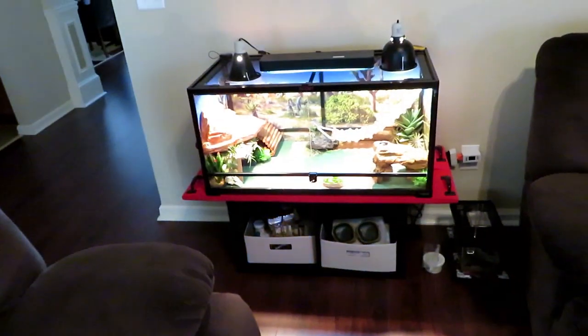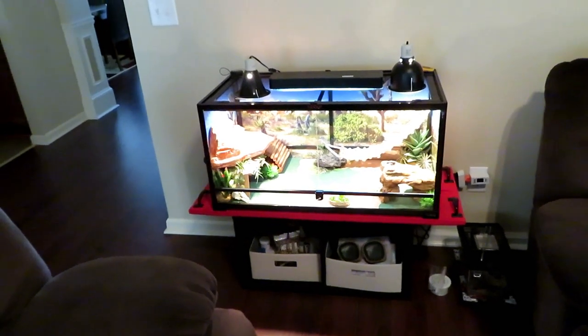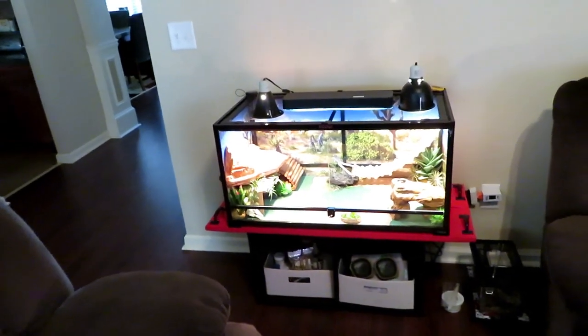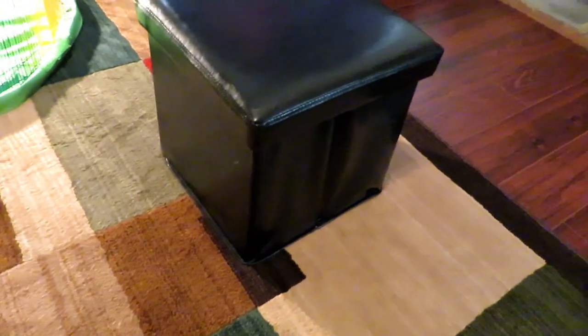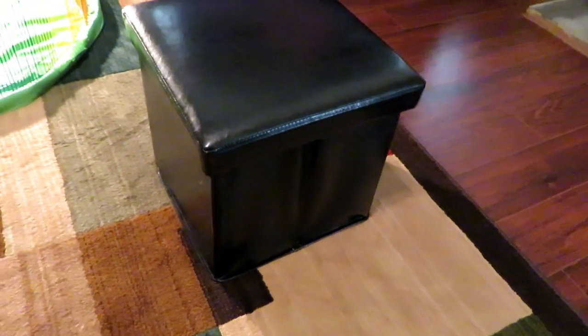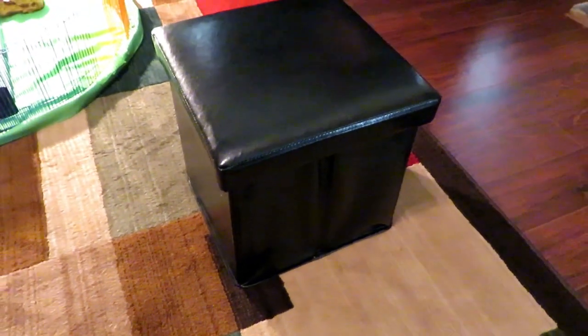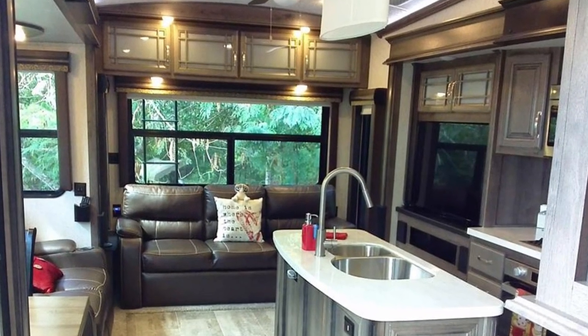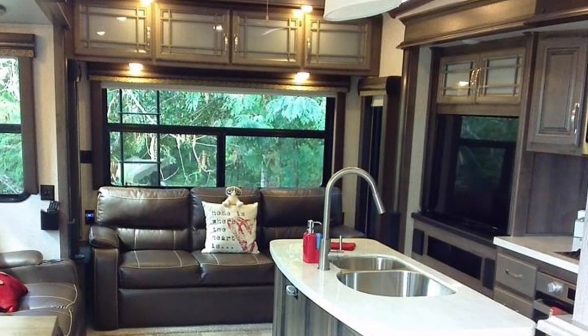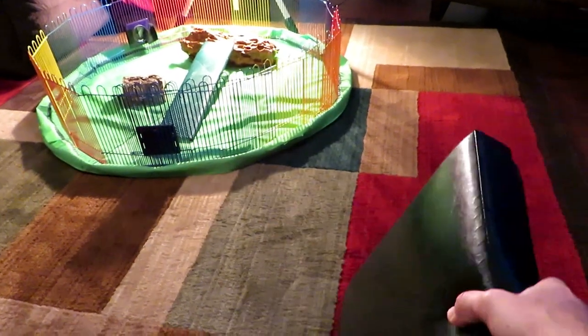Once we pick up the cage and move it into the RV, we need a spot to put it. So we bought these little ottomans at Walmart — they're foldable and collapsible and can hold up to 250 pounds each. We're going to take two of these ottomans, place them side by side in front of the couch area in the RV, and place the cage on top of those. Once the ottomans are folded up, they pack down real easy and you can store them almost anywhere.